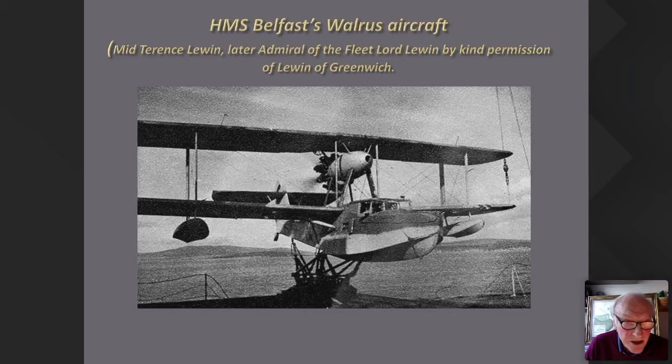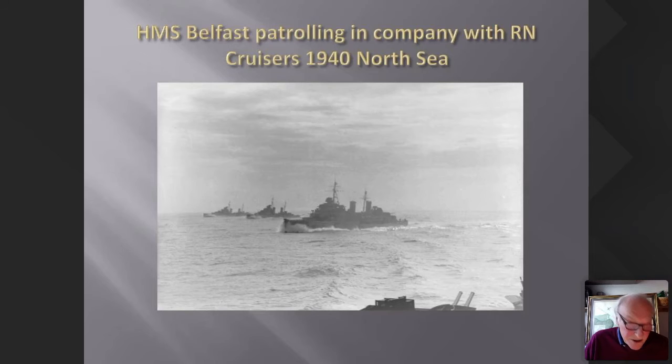Before radar was well developed, she carried two Walrus aircraft — useful for gun spotting, reconnaissance, looking for U-boats and periscopes. Then-midshipman Terence Lewin, who later became Admiral of the Fleet Lord Lewin and was in charge of the Navy during the Falklands, took a photograph as a midshipman which I was very pleased to be able to show. Her first job was into the North Sea and Scapa, shown here in company with other Royal Naval cruisers.